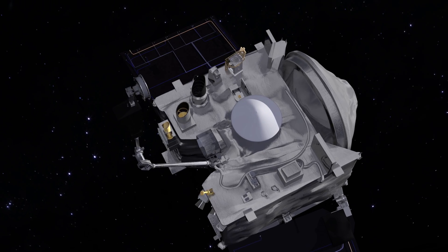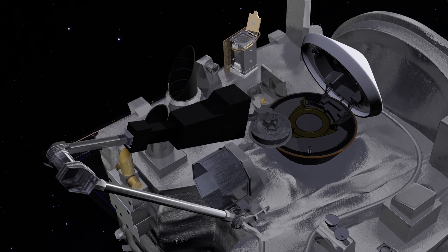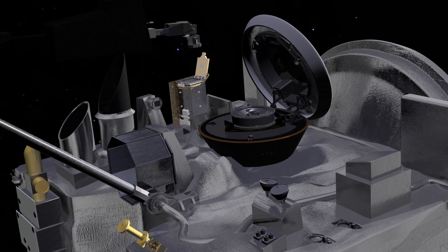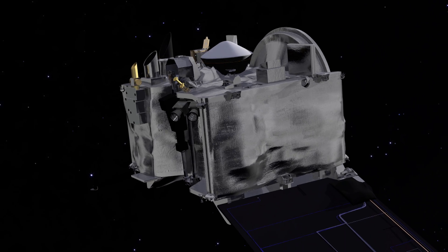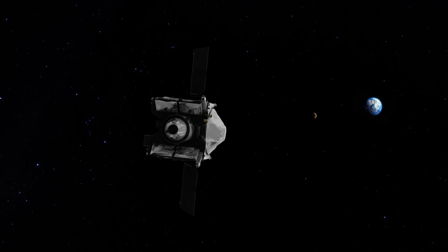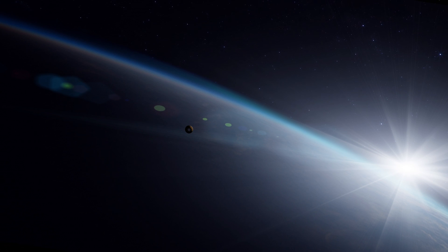OSIRIS-REx backs away from Bennu and stows the sample in a capsule for its journey to Earth. In March 2021, the window opens for OSIRIS-REx to depart Bennu. The spacecraft returns to Earth September 24, 2023, and jettisons the sample return capsule. The return capsule enters the Earth's atmosphere at over 27,000 miles per hour, protected by a heat shield.